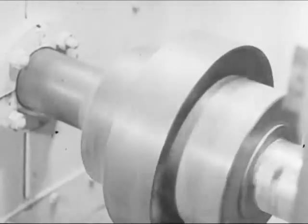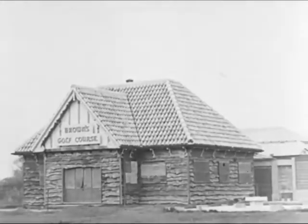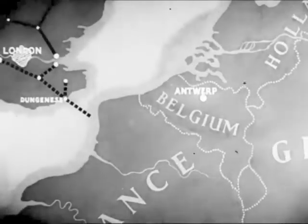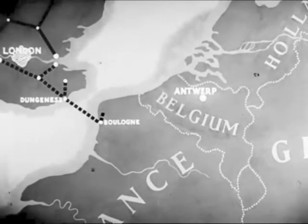High-pressure pumping stations in Britain are skillfully camouflaged. Oil, which has been drawn through a thousand-mile network of pipelines from various British ports, is sent on its cross-channel flow.